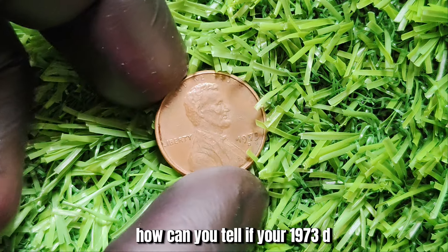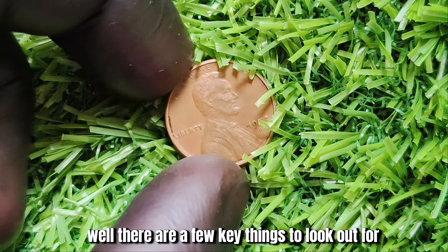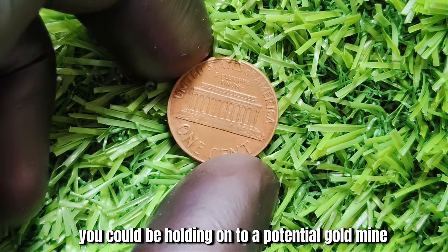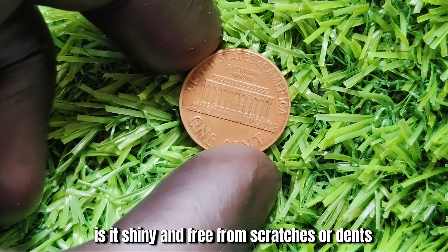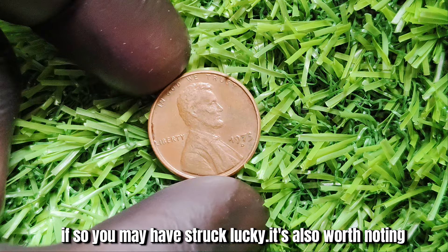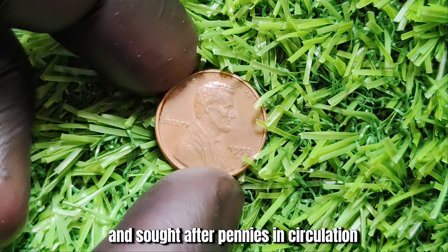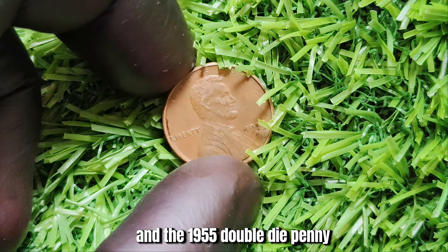How can you tell if your 1973 D-Mint Mark Lincoln penny is worth a lot of money? First, check the date and mint mark — if it's a 1973 D, you could be holding on to a potential goldmine. Next, take a close look at the condition: is it shiny and free from scratches or dents? It's also worth noting that the 1973 D-Mint Mark Lincoln penny is not the only valuable penny out there. There are several other rare pennies in circulation, such as the 1943 copper penny and the 1955 double-die penny.